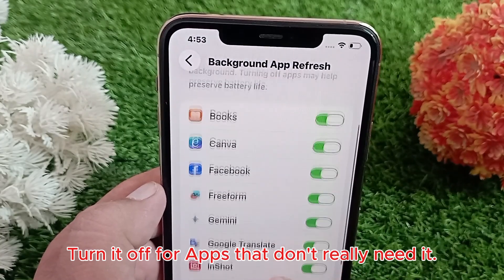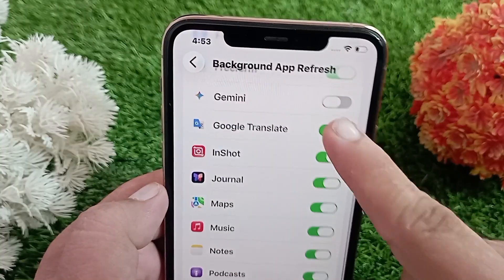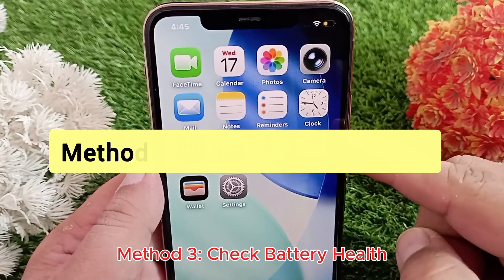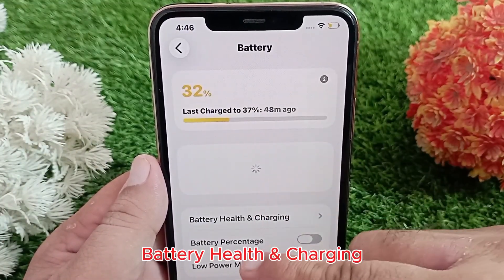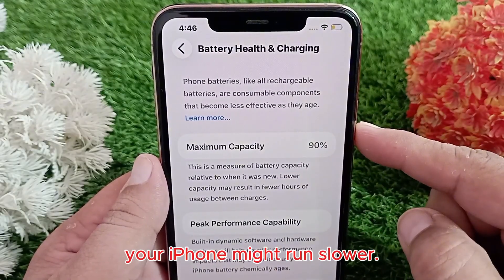This will free up resources and improve responsiveness. Method three: check battery health. Open Settings, tap on Battery, then Battery Health and Charging. If your battery health is below 80 percent, your iPhone might run slower.